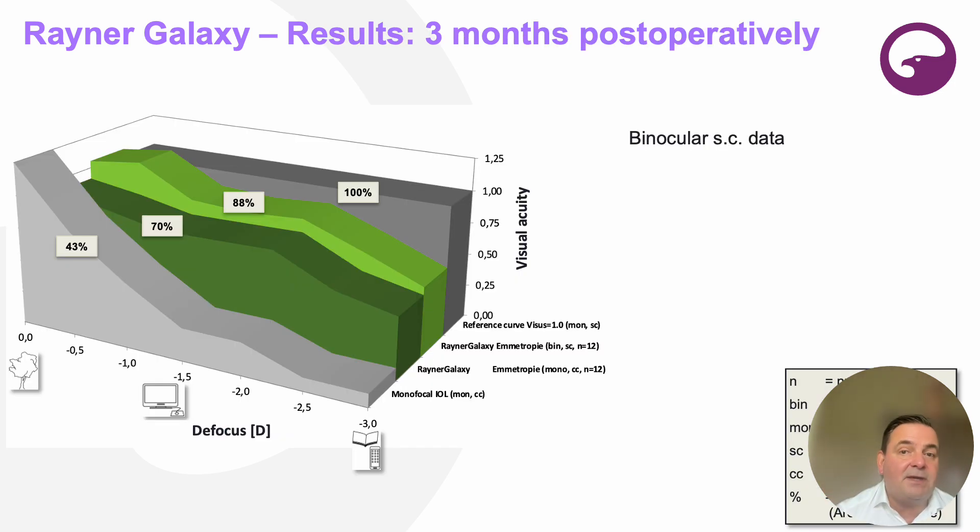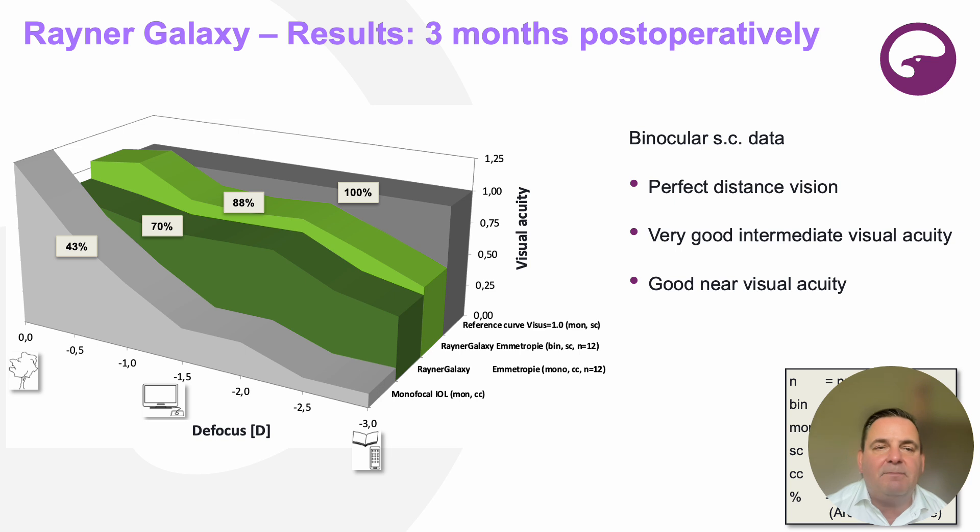Let's have a look at the three-month post-op results and the defocus curve. The light green curve is the binocular defocus curve in real life without any correction; the green curve is the pure power of the IOL. You can see that people should have perfect distance vision according to this defocus curve, very good intermediate visual acuity, and good near visual acuity — not small print reading, but reading a book and newspapers.